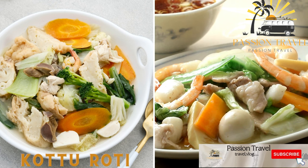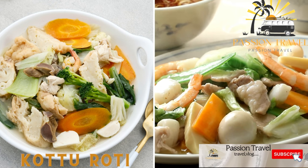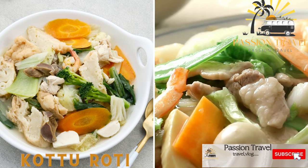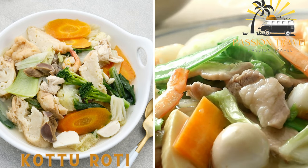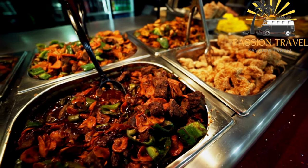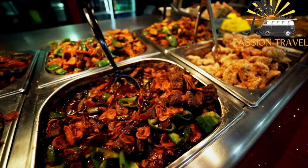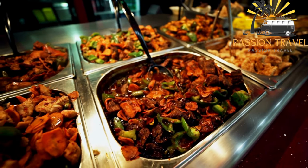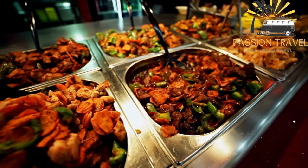Kata roti — this dish is made with shredded roti bread, vegetables, eggs, and your choice of meat or seafood, all stir fried together on a hot griddle with a variety of spices. Kata roti is a popular Sri Lankan street food dish made with chopped up roti bread, vegetables, eggs, and meat, all stir fried together with a variety of spices and sauces.